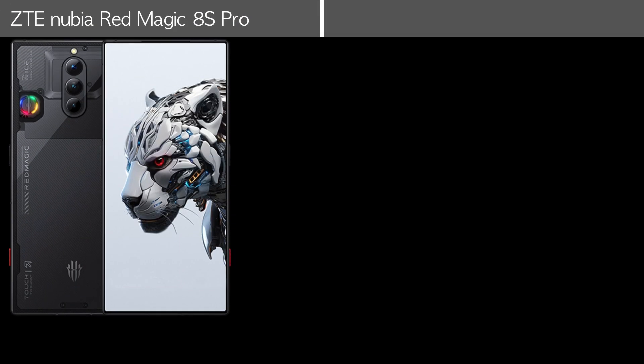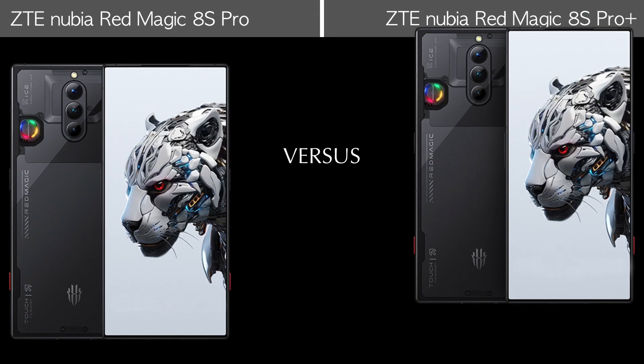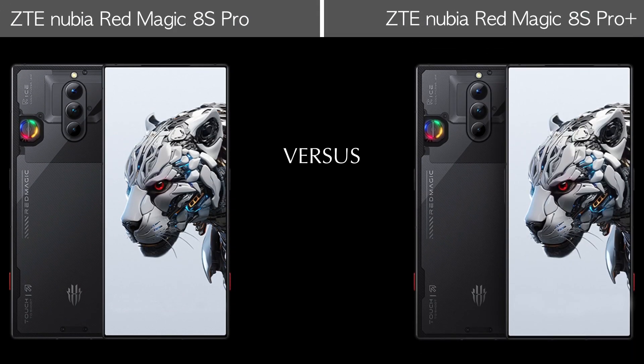Hello everyone, welcome back to Tech House. Today we are comparing the ZTE Nubia RedMagic 8S Pro Plus and the RedMagic 8S Pro. Let's watch the full video and first compare the body features.